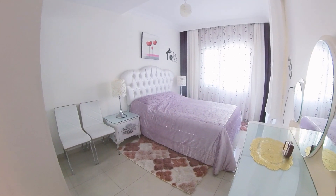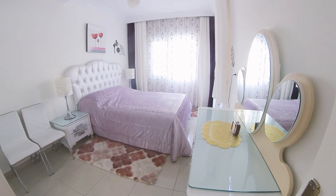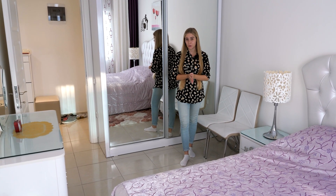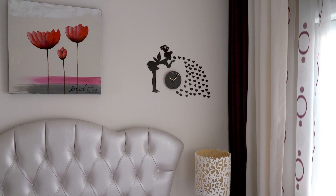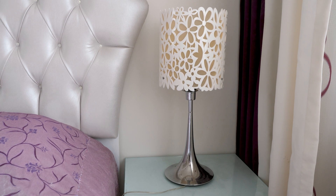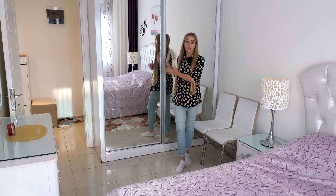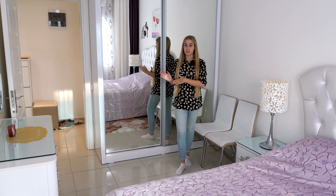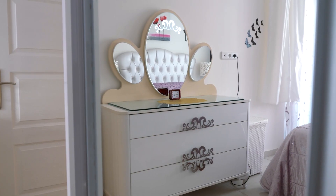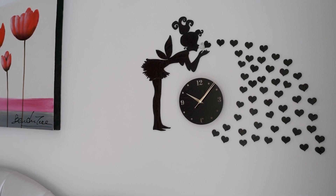In our bedroom, we have walls of very light white and beige colors, with accents done in violet-purple which make the room look very cozy. We have a big bed, some bedside tables and lamps, and a big wardrobe where you can store all your clothes — very spacious and big. We also have a cupboard with a mirror where you can check yourself out, do your makeup, and it has a lot of storage space for everything else you need.